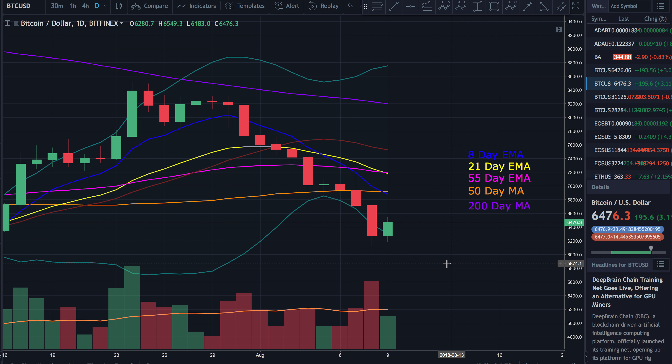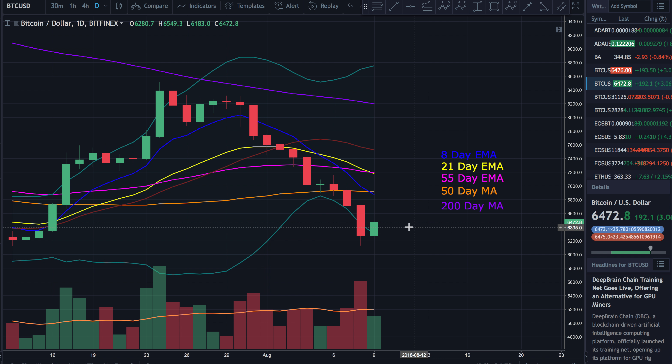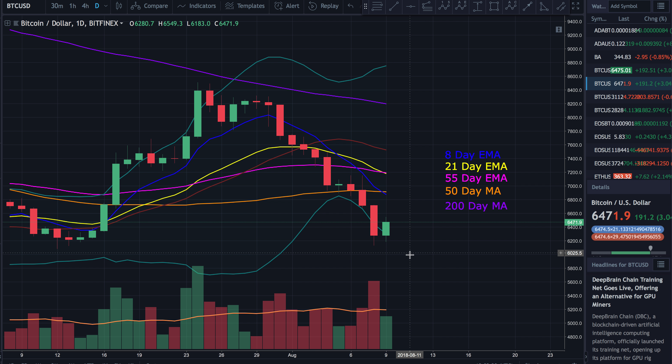I could be wrong — I hope I'm wrong. I'm a bull at heart, you guys know that by now. But right now, in my opinion, I still think there's a good chance we are going to come back down and test at least $6,000 again. We've got the 8-day EMA on the daily chart now below the 50-day moving average — a very bearish sign. The 21-day EMA has also crossed below the 50-day EMA — another bearish sign. Things just aren't looking very strong in the market, but it doesn't mean things can't turn around.